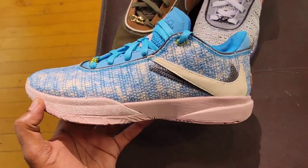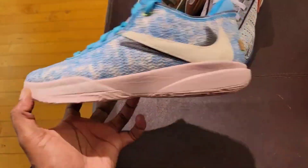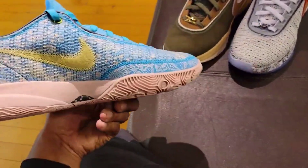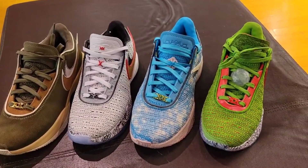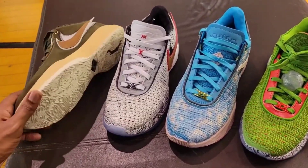The All-Star colorway is probably the best newest colorway out, but the backwards swooshes — that's the big difference from all the other ones. All of these retail for $200 bucks. Of this selection right here for the LeBron 20, which one do you guys like the most?